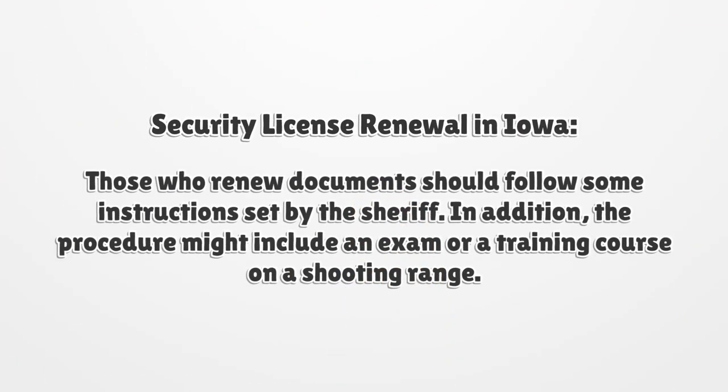Security License Renewal in Iowa. Those who renew documents should follow some instructions set by the sheriff. In addition, the procedure might include an exam or a training course on a shooting range.